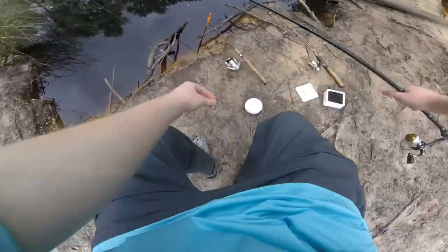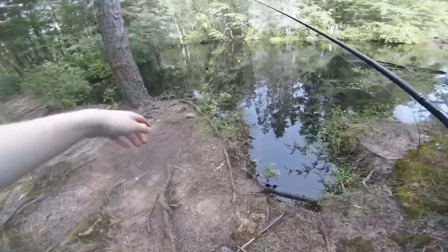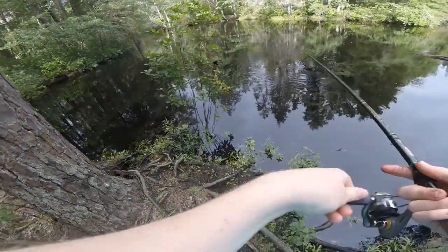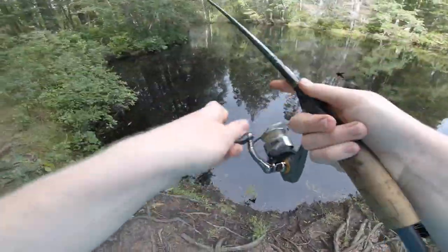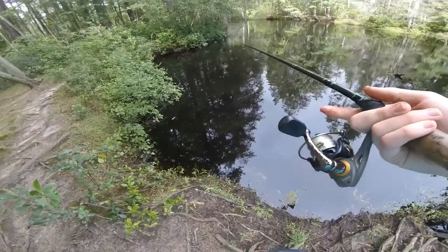I'm gonna try this route with a bobber. I'm gonna go through here into this spot — looks calm here, current's not as fast. Actually I see a better spot right here. Calm pocket is perfect. I'll let that worm sink to the bottom, who knows what we can catch.